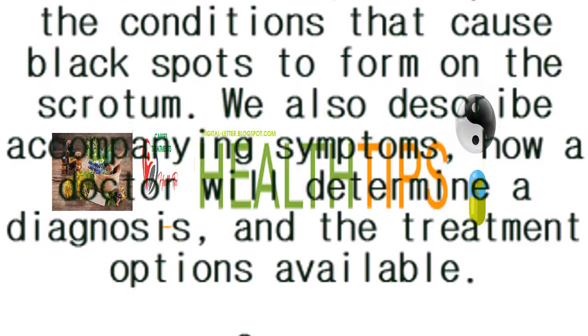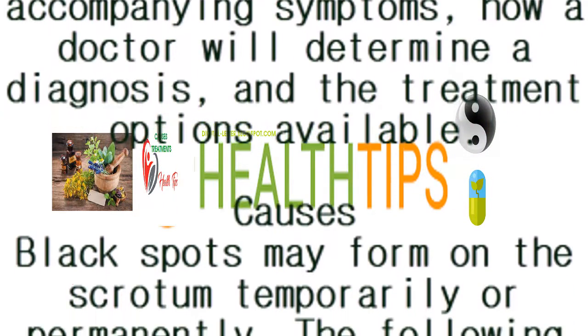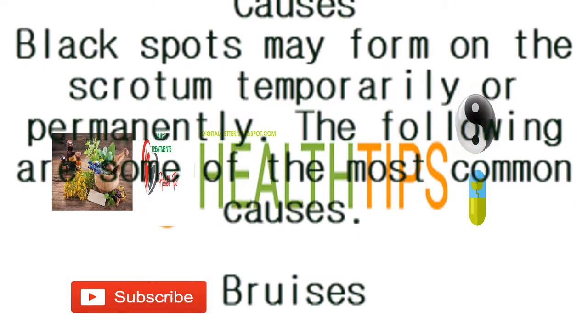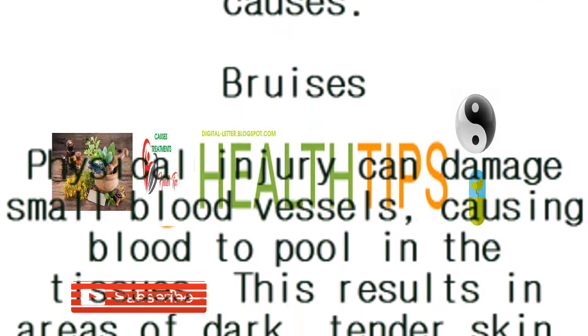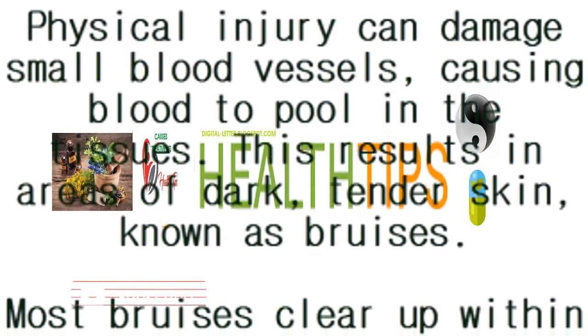We also describe accompanying symptoms, how a doctor will determine a diagnosis, and the treatment options available. Black spots may form on the scrotum temporarily or permanently. The following are some of the most common causes. Bruises: physical injury can damage small blood vessels, causing blood to pool in the tissues, resulting in areas of dark, tender skin known as bruises. Most bruises clear up within two weeks.